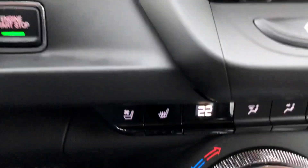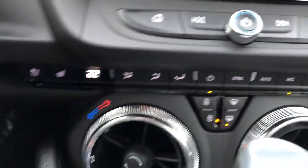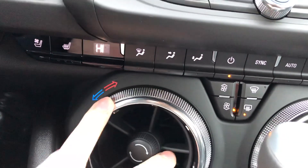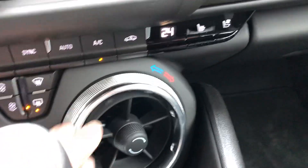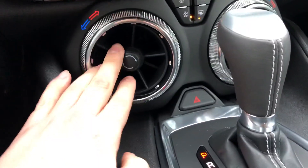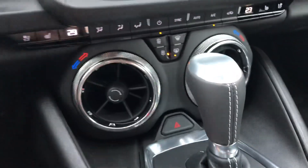It's got heated and air conditioned seats depending on the season. It's got dual zone climate control so you and your passenger can both enjoy your own choice for climate settings — as a driver, if you're really cold, you can crank your heat all the way up and the passenger can turn the air conditioning on if they want to. You've got these cool retro style fans that you can twist and move to adjust the airflow. I think it's a really cool feature.